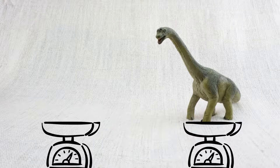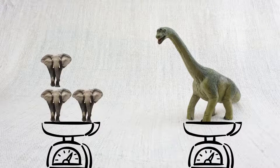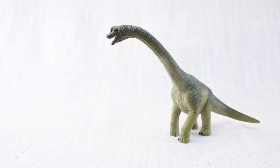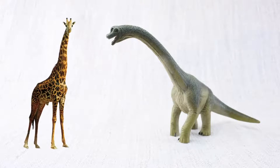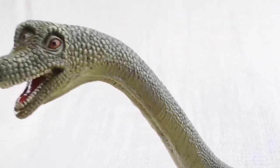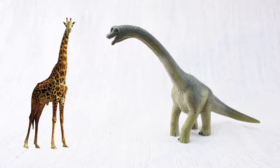Do you think Brachiosaurus was heavy? It weighed as much as five elephants! Which animal does Brachiosaurus look similar to? Just like a giraffe, it had a very long neck — it could be up to nine metres long! That's nearly twice as long as a whole giraffe, just in the neck!